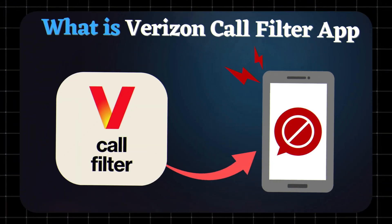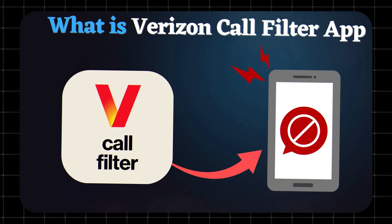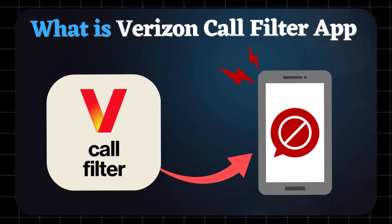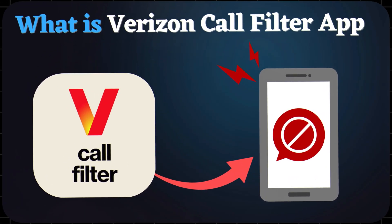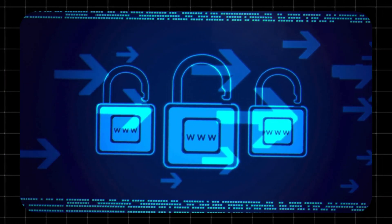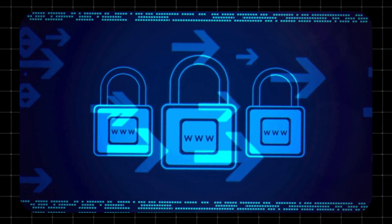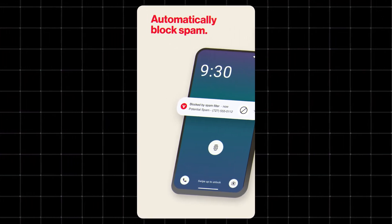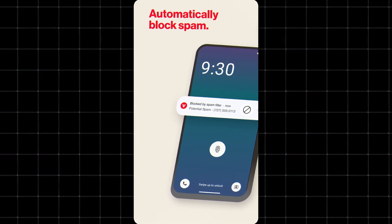What is Verizon Call Filter app? Verizon Call Filter is Verizon's built-in scam and spam call screening app, available for eligible Verizon customers on both Android and iPhone devices. It helps you manage and block unwanted calls, especially robocalls, spoofed numbers, and fraud attempts, automatically directing high-risk calls to voicemail or labeling them when they come in.